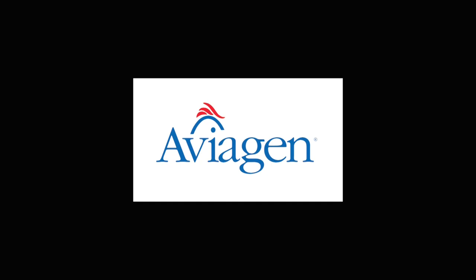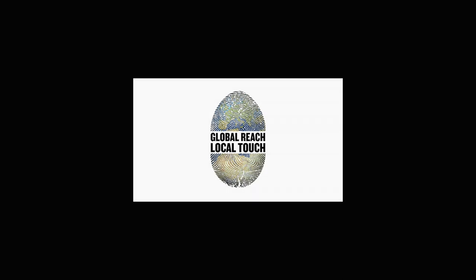For more information, please visit www.aviagen.com.